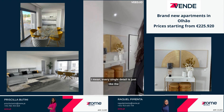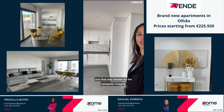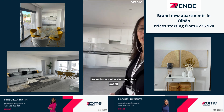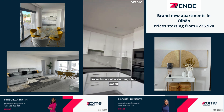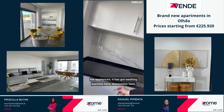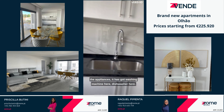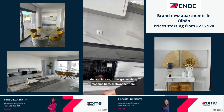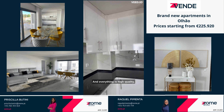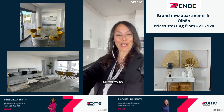Every single detail is just like the one shown on the computer images. We have a nice kitchen. It has got all the appliances — a washing machine here, dishwasher here — and everything is high quality, high standard materials and appliances.